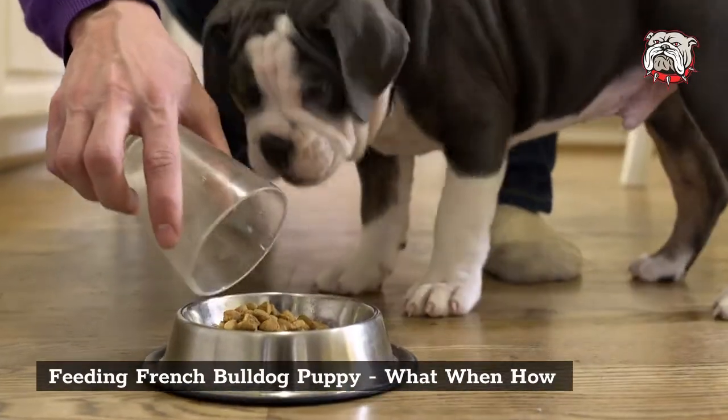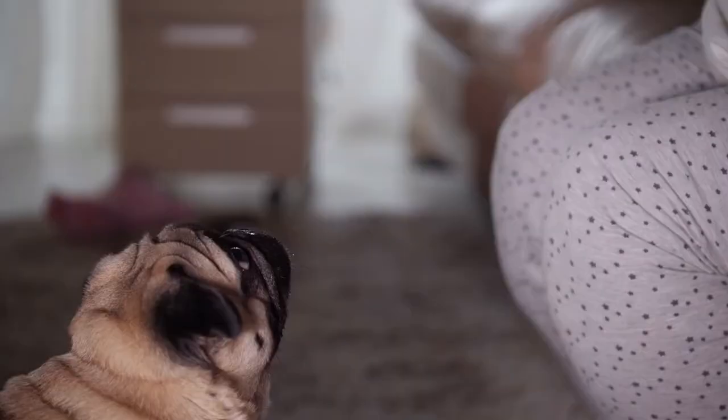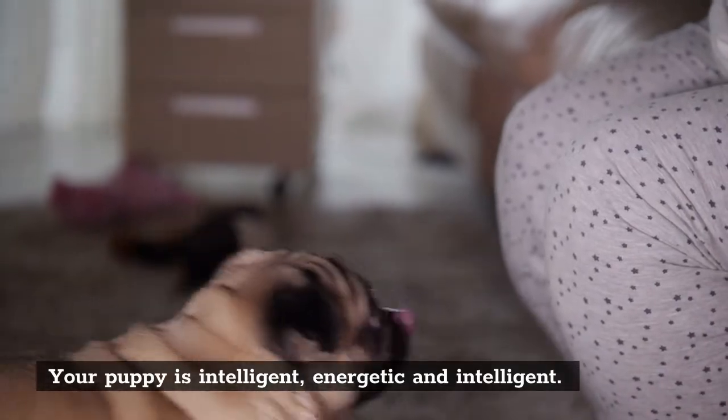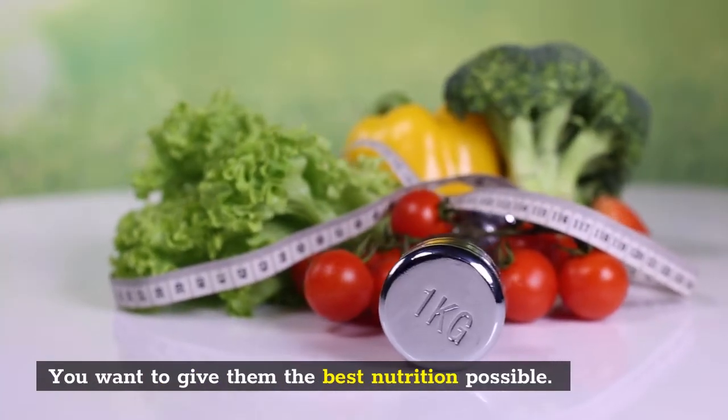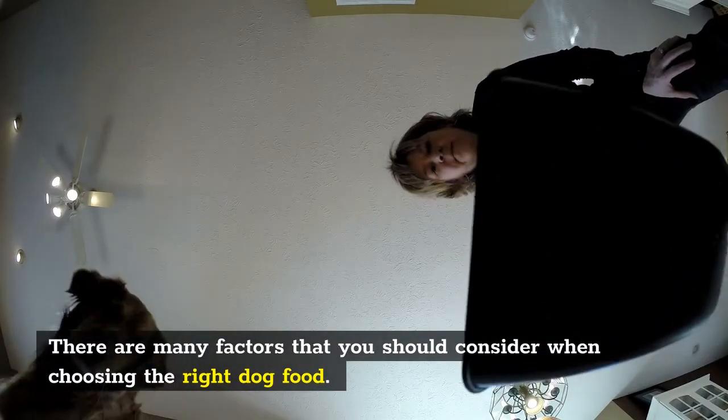Feeding French Bulldog Puppy: What, When, and How. Your puppy is intelligent and energetic, and you want to give them the best nutrition possible. There are many factors that you should consider when choosing the right dog food.